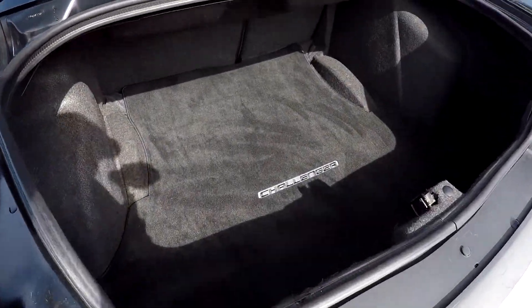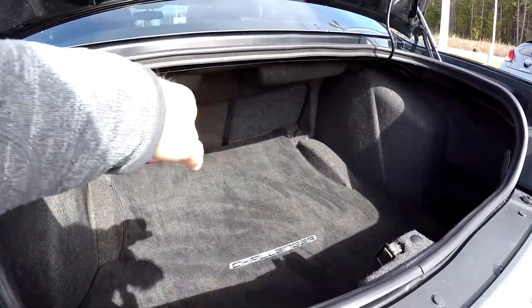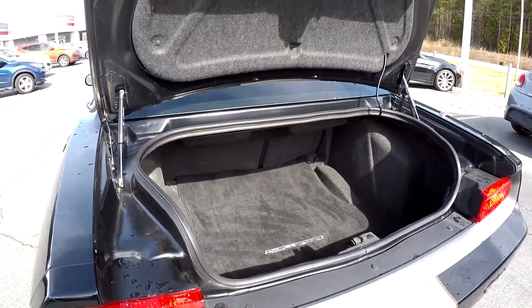Just to give you a quick look inside the trunk — those back two seats can be laid down for additional pass-through storage.